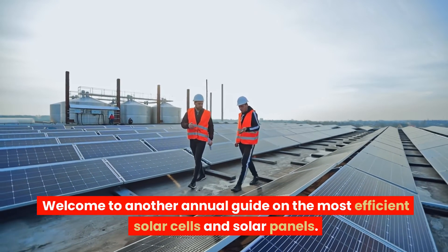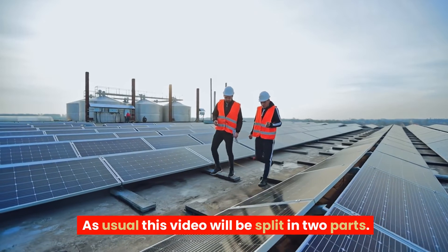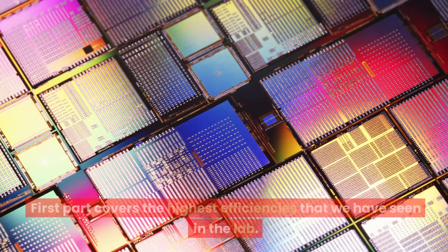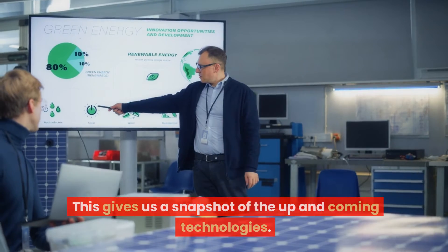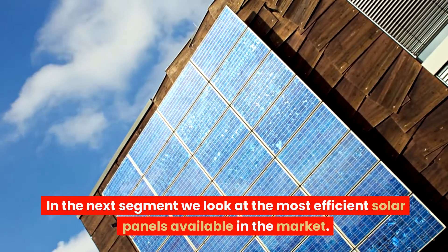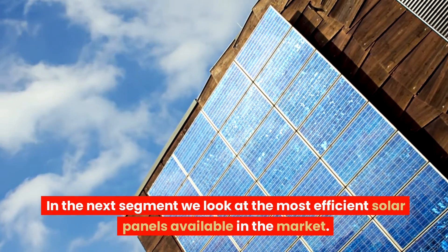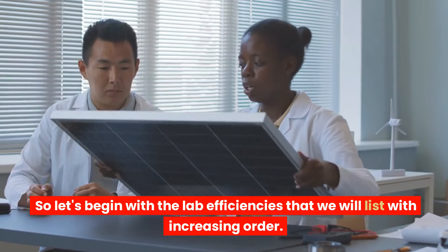Welcome to another annual guide on the most efficient solar cells and solar panels. This video will be split in two parts. The first part covers the highest efficiencies that we have seen in the lab, giving us a snapshot of the up-and-coming technologies. In the next segment, we look at the most efficient solar panels available in the market. Let's begin with the lab efficiencies, listed in increasing order.